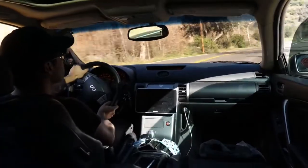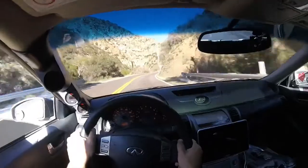Perhaps the best use of the G35 is to carve up some canyons on a beautiful summer's day.